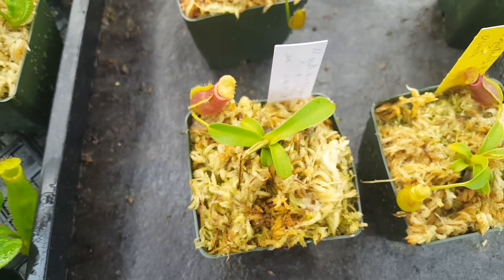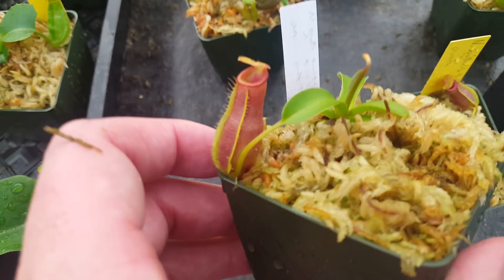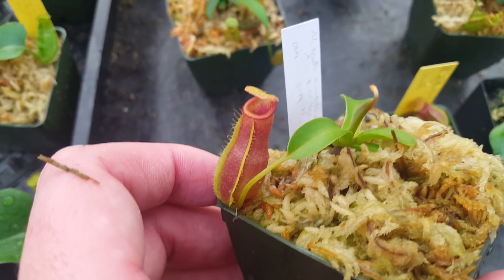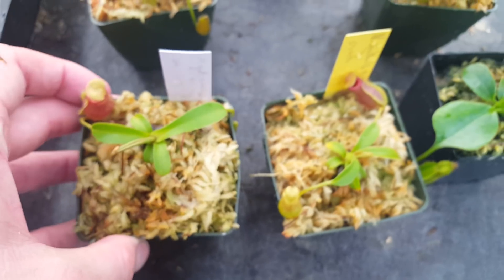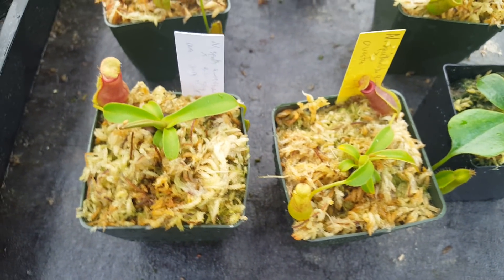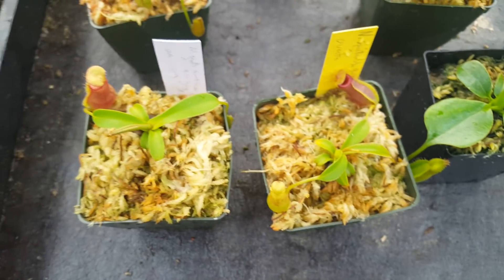Here we've got two Spatulata by Ovata, which is Nepenthes Stoic Oracle. One of the nice things about this is it's colored up quite small. We don't have a whole lot of this cross right now, but Ovata's got fantastic peristome development and good color. And Spatulata is one of the best hybridizers in the whole genus.